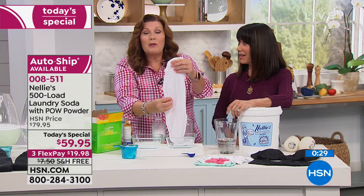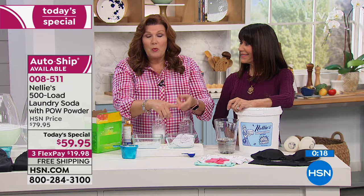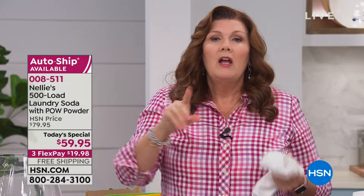You end up with clothes that feel softer, that look better — the whites are whiter, the brights are brighter. Clothes literally will last longer. The first load you do if you're new to Nellie's — your old jeans, your old t-shirts, your old towels — you will notice the difference the first wash because your clothes will feel softer, they will look brighter, and old stains will be gone.